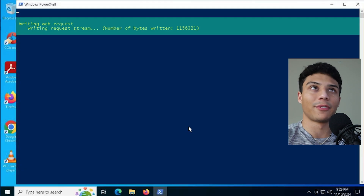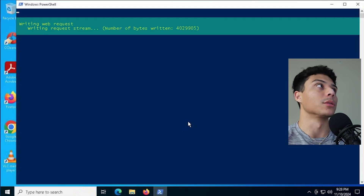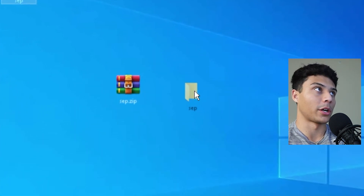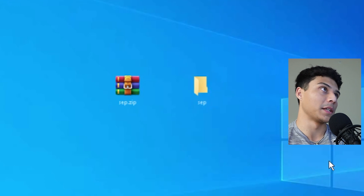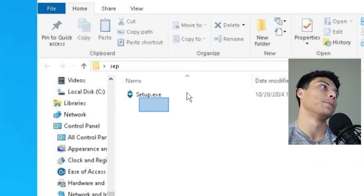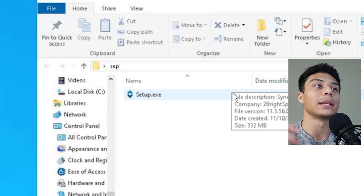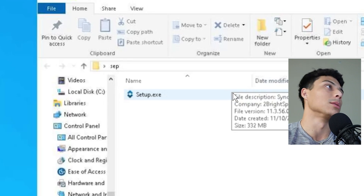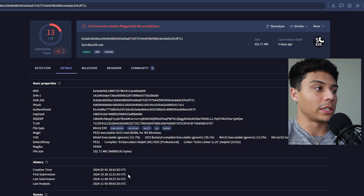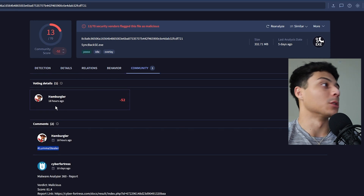There we go — we've got the zip file they hard-coded, which we pulled and extracted. Inside the zip payload is setup.exe — the file they're ultimately trying to execute and give persistence on the machine. Being a proper analyst, we throw that hash into VirusTotal: first submission was about two weeks ago, and it's already tagged as Lumma Stealer as of 18 hours ago.